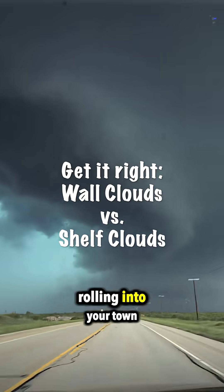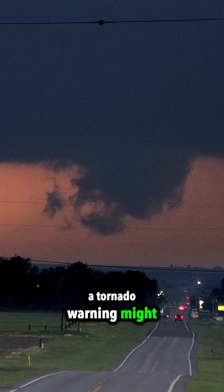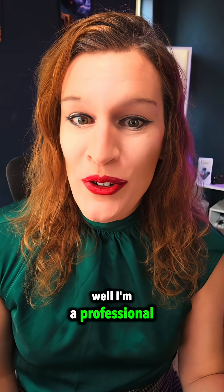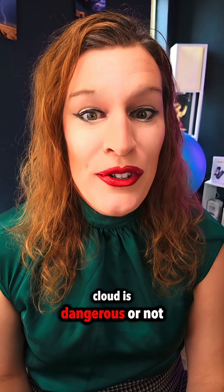A monster storm is rolling into your town. There's this big, low-hanging cloud on the horizon, a tornado warning might be issued, and you are wondering, is a tornado about to happen? Well, I'm a professional storm chaser. I've been doing this for two decades. Here's a couple of things I look for to know if that cloud is dangerous or not.